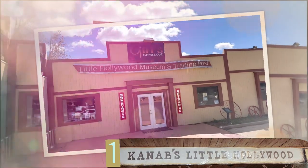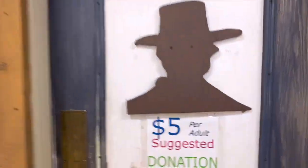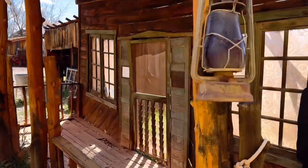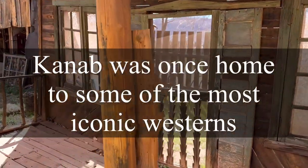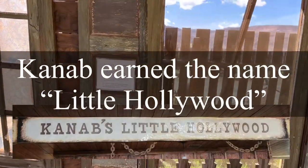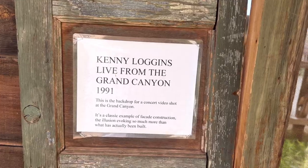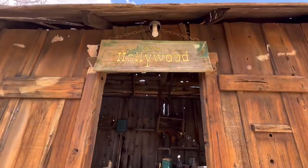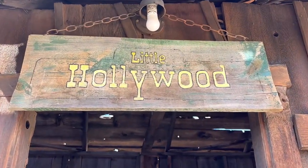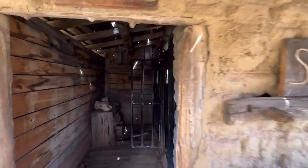First stop is Knobb's Little Hollywood Museum. These are the stage facades — a jail and a saloon. I don't know how that works.